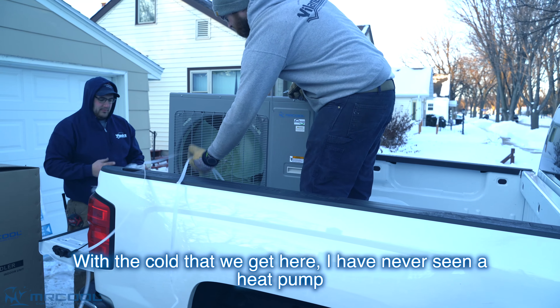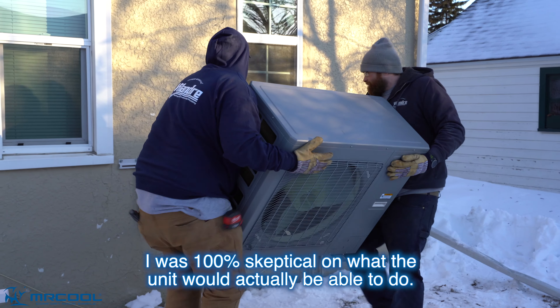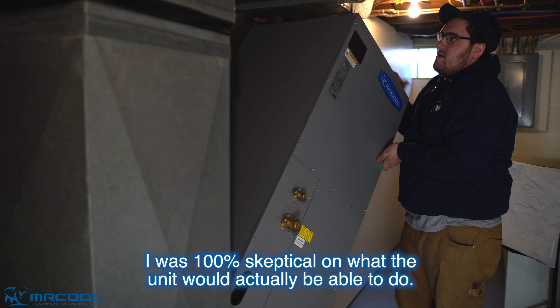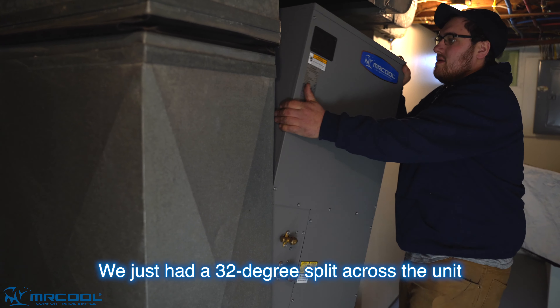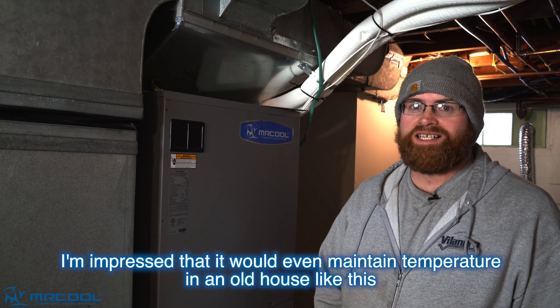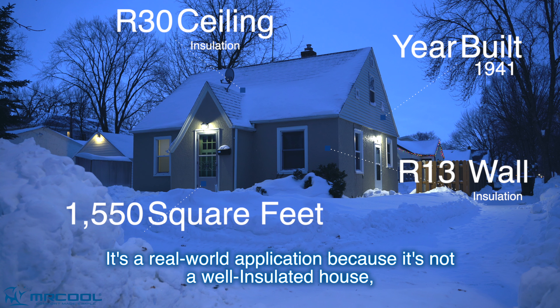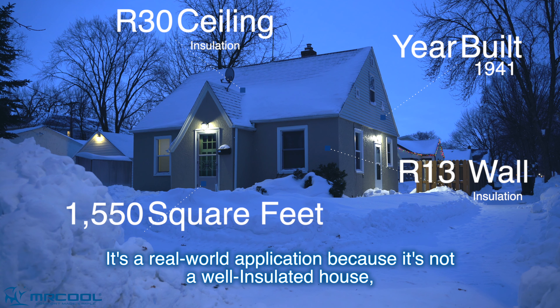With the cold that we get here, I've never seen a heat pump put up this kind of heat at those temperatures. I was 100% skeptical on what the unit would actually be able to do. We just had a 32 degree split across the unit with six below outside. I'm impressed that it would even maintain temperature in an old house like this, considering it's a real world application because it's not a well-insulated house.